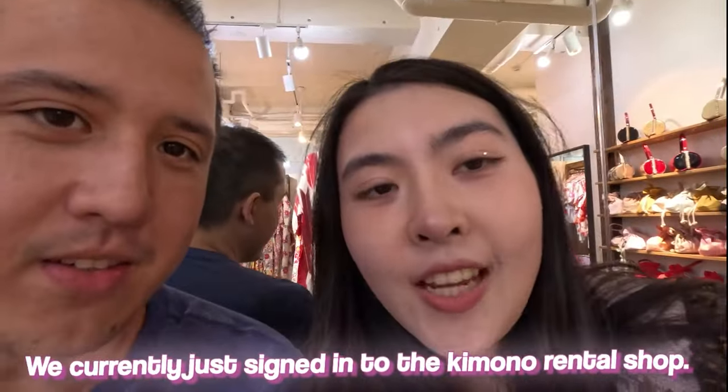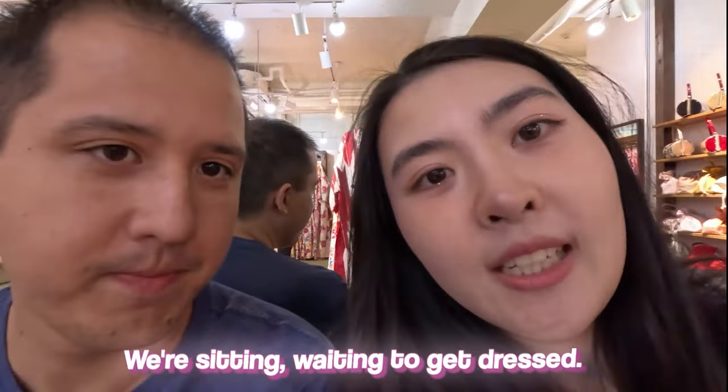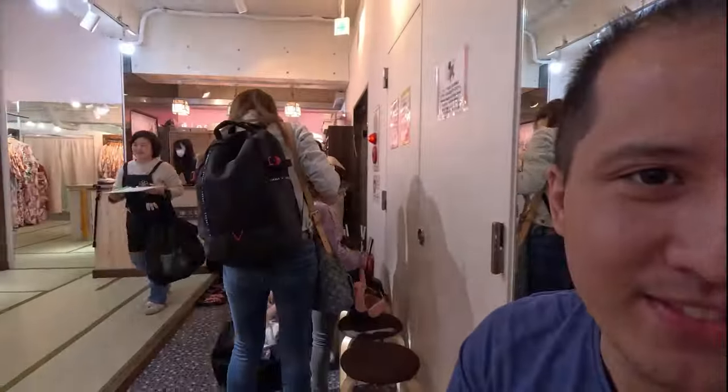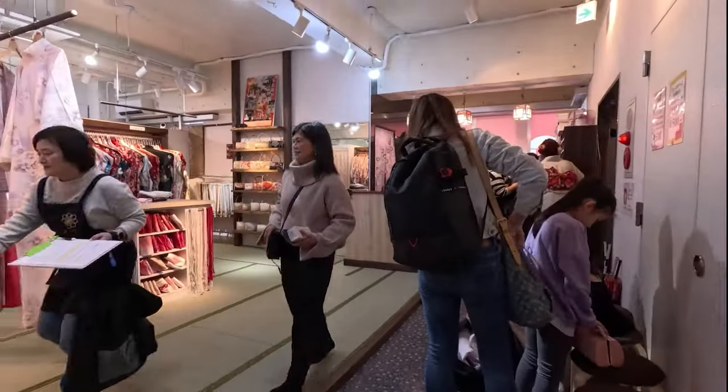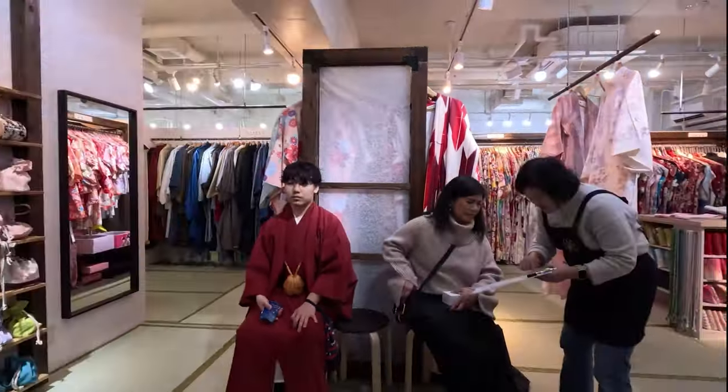We finally just signed into the kimono rental shop. We're sitting waiting to get dressed. How do you feel? Uncomfortable — I'm just waiting to get dressed. Yeah, but this is a little shop. As you can tell, there's a lot of people. You have to make reservations in advance. There's so many selections to choose from.